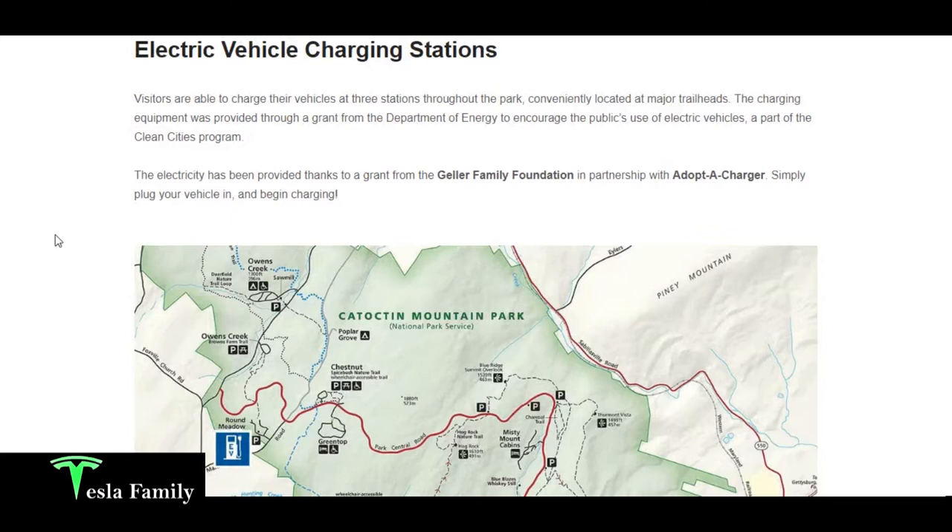The park placed these three chargers at major trailheads, and the equipment was provided through a grant from the Department of Energy to encourage the public's use of electric vehicles. It's part of the Clean Cities program. And the electricity has been provided thanks to a grant from the Geller Family Foundation in partnership with Adopt-A-Charger.